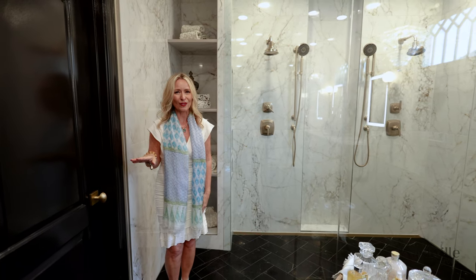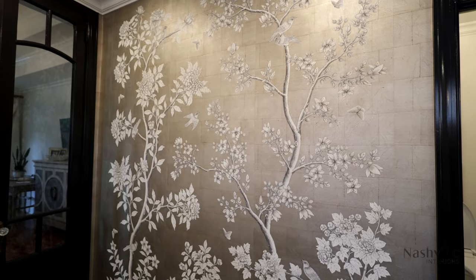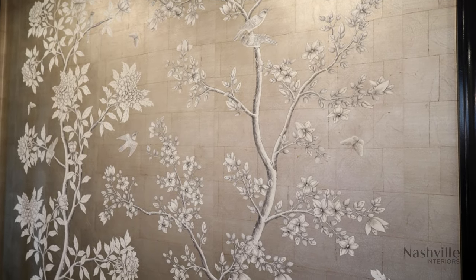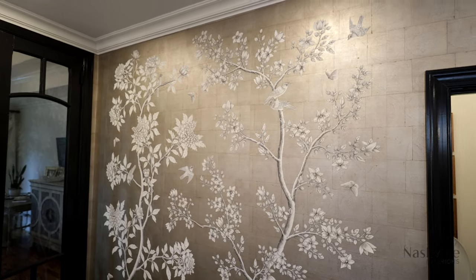I also painted all the doors in black. This Gracie wall covering is beautiful — it's actually hand painted by four artists and it brings all the colors in this bathroom together.